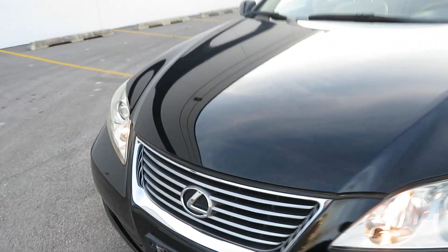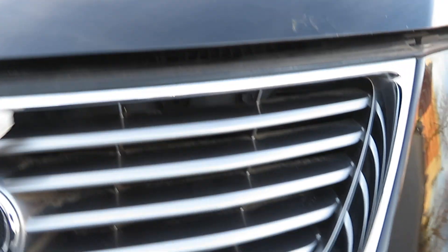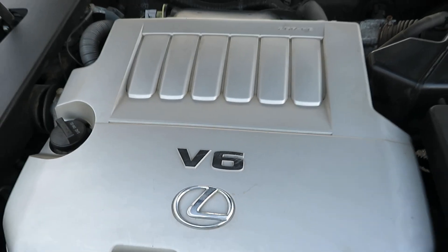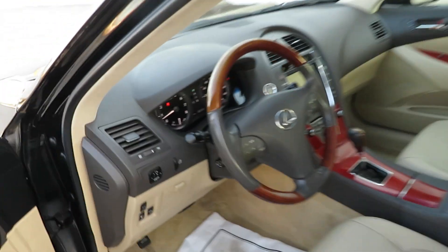Let's start with the engine. This is the 3.5 liter V6 naturally aspirated engine — very reliable, very smooth, and very quiet. This vehicle was maintained at a Lexus dealer, so it's in great mechanical condition inside and out.